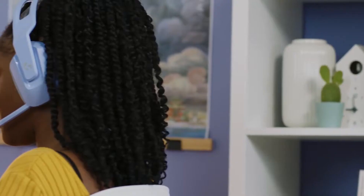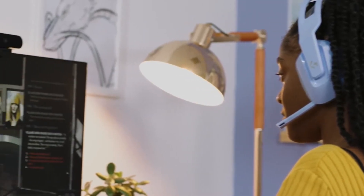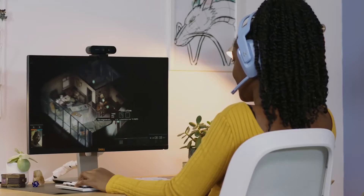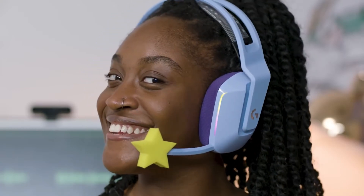Your headset is more than just an essential part of your setup. It also enables you to get truly lost in your game and feel totally immersed in sound. Enter Logitech's G733, a gaming headset that's designed to be as expressive as you are.